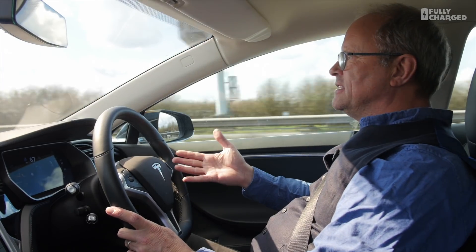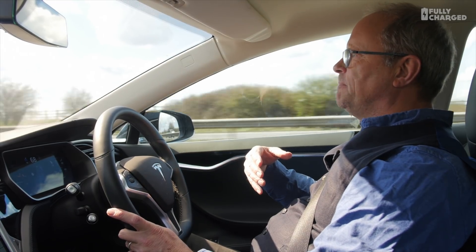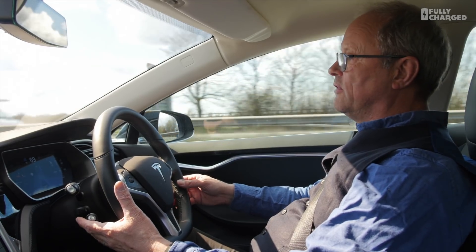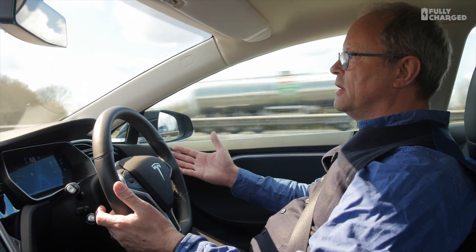I'm effectively steering the car at the moment — doing 67 miles an hour, keeping the same distance from the car in front. The car is driving itself like adaptive cruise control: my feet aren't doing anything but I'm steering. But if I double tap this cruise control lever, you'll hear a little ping — now it is steering itself. I am not steering the car.